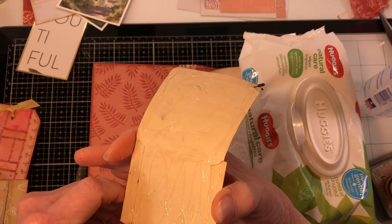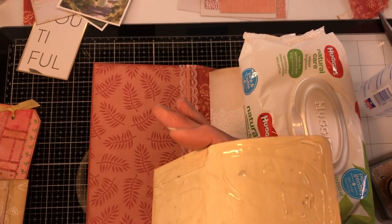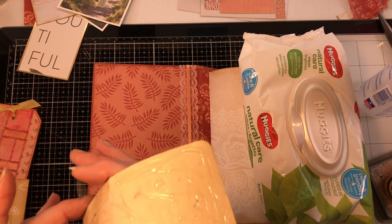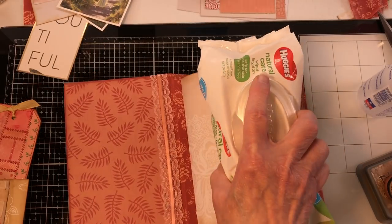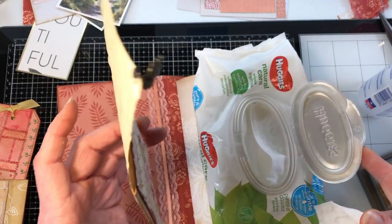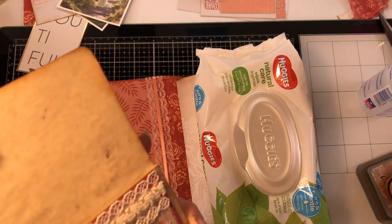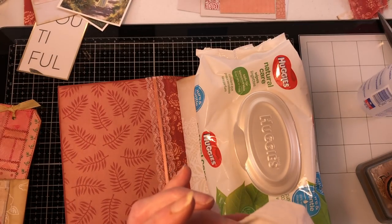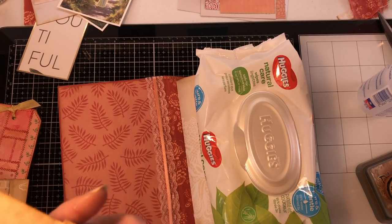There we go — we're just going to start bringing it to life. That is my plan for today. I need one of these wipey things — excuse me. I feel like I get glue on me every time I glue something, it's crazy.